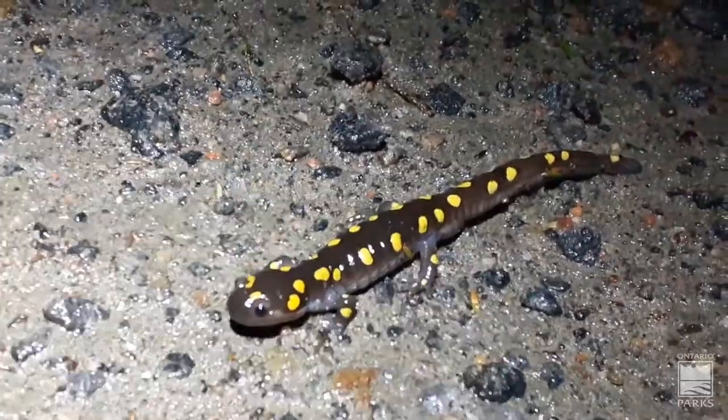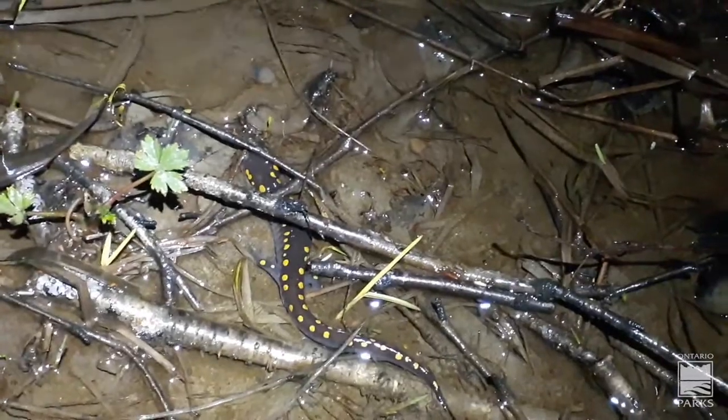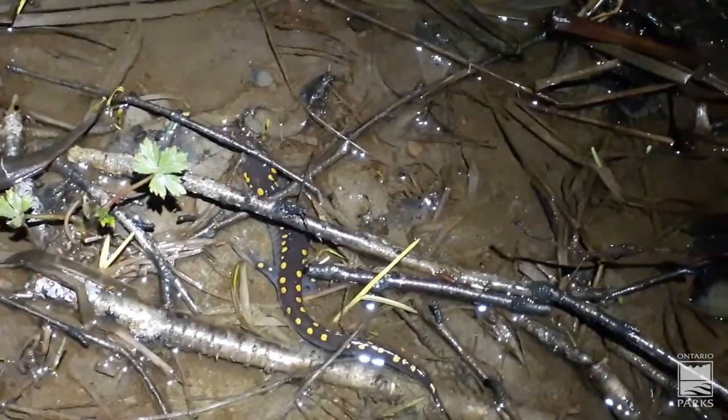We're going to help this guy across the road. We found yet another spotted salamander in the ditch — this one's pretty safe, so we'll leave it there. And then Courtney's got one.